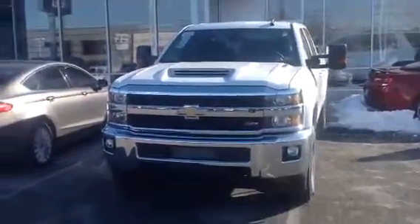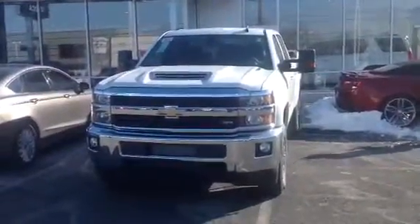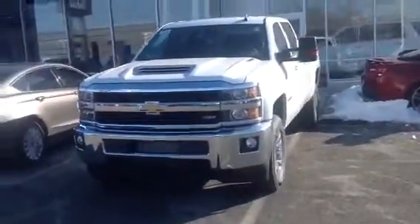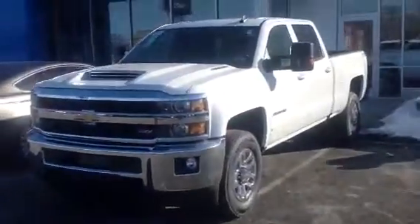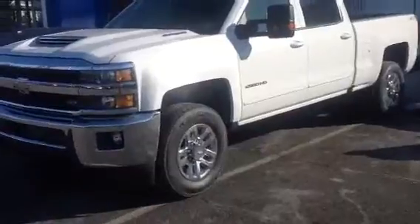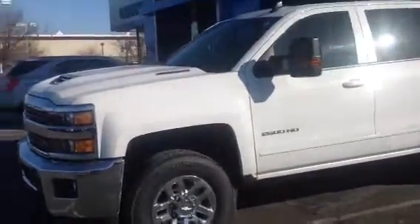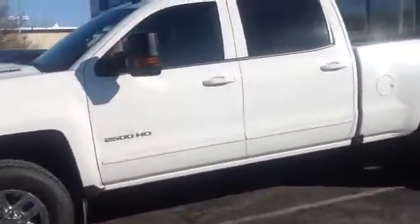Good morning Michael, this is Bob Merritt at Sioka Chevrolet. I just wanted to show you the 2017 Chevy Silverado 2500 heavy-duty crew cab with a standard bed. It's got four-wheel drive, it's in LT trim — actually LT2 — because it's a Z71. It has a 6.6 liter turbo diesel Duramax V8 engine and the Allison transmission.